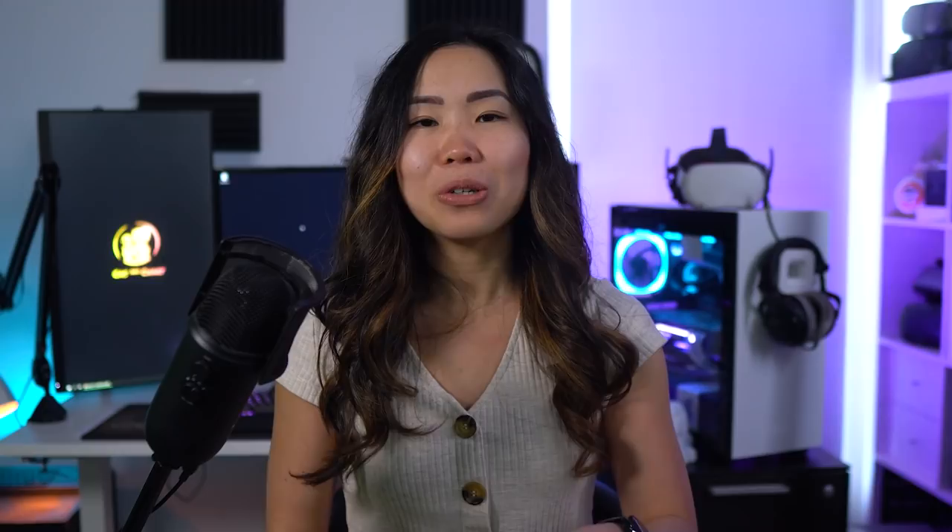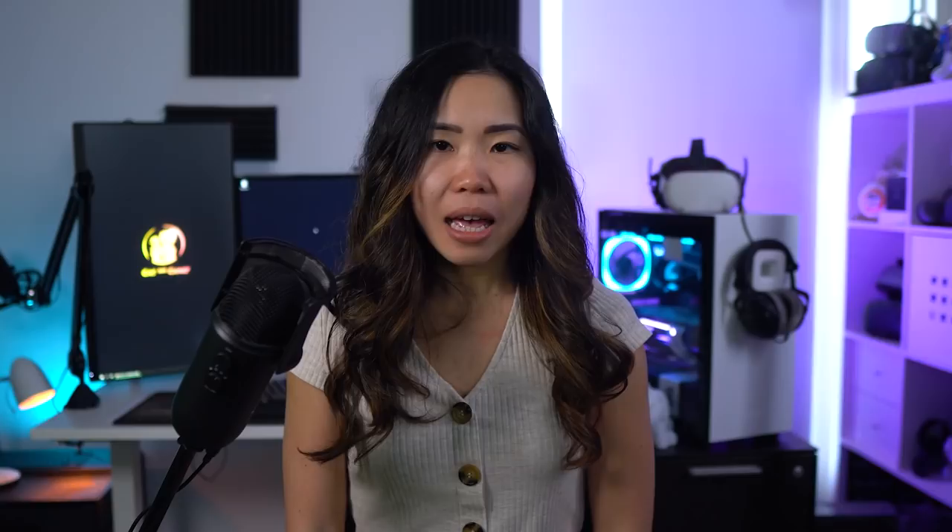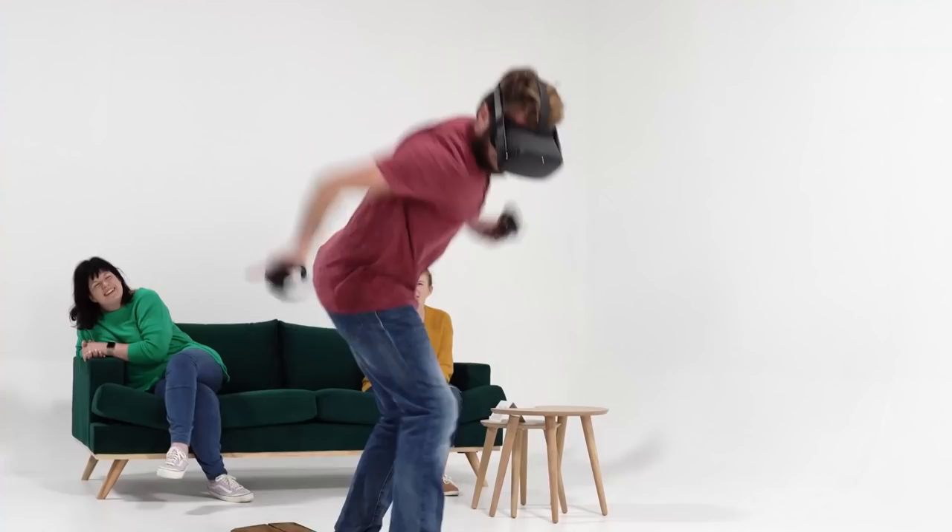So let's start with the real number 1: Ritchie's Plank Experience. My favorite way to show off VR, as it quickly shows how immersive VR can be. In this game, you basically enter an elevator and go about 500 floors up. And once the doors open, there's only a plank that you can walk on. This is where it gets fun. Everyone experiences this differently, but almost always people do not expect it to feel so realistic.